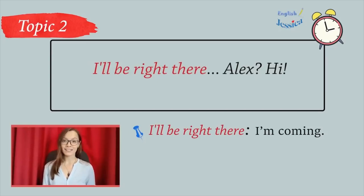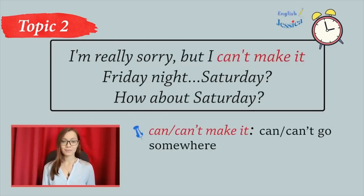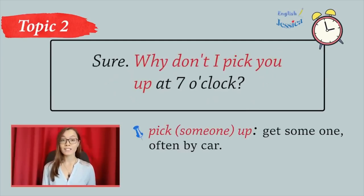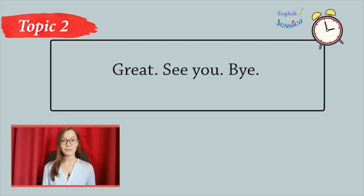Alex? Hi. Hi, Sarah. Want to go to the movies Friday night? I'm really sorry, but I can't make it Friday night. Saturday? How about Saturday? Sure. Why don't I pick you up at 7 o'clock? That sounds great. Oh, Alex, I'm sorry. My parents are calling me for dinner and I have to get off. See you Saturday. Great. See you. Bye.